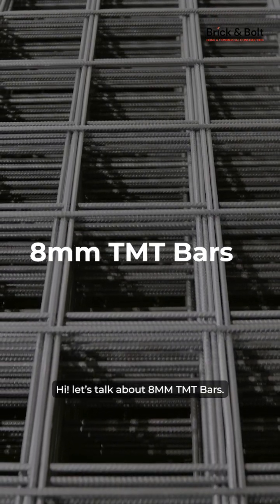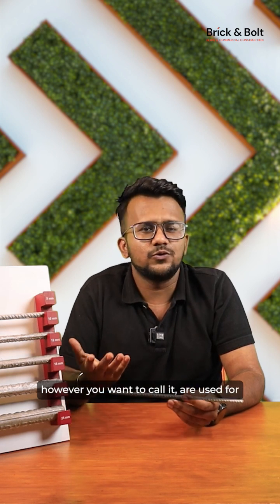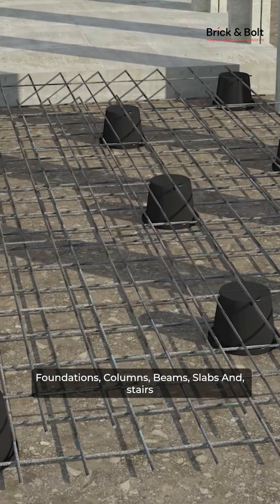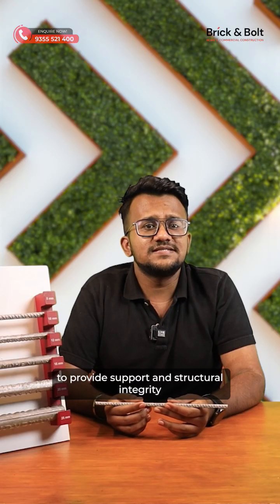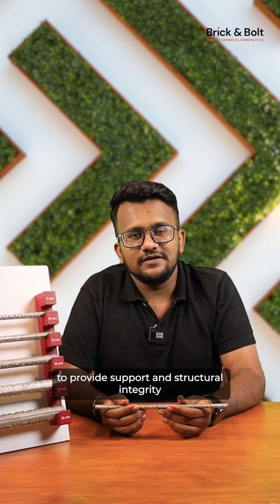Hi, today let's talk about 8mm TMT bars. We already know that TMT bars, rebars, reinforcement bars — however you want to call it — are used for foundations, columns, beams, slabs, and stairs to provide support and structural integrity.